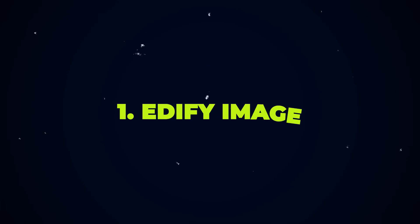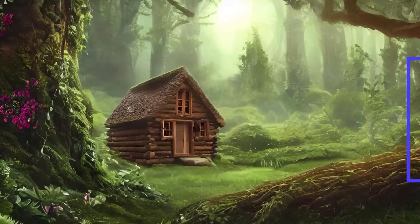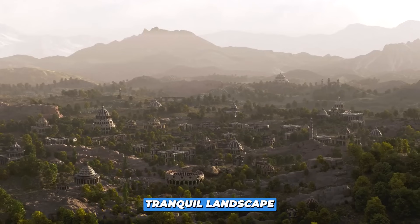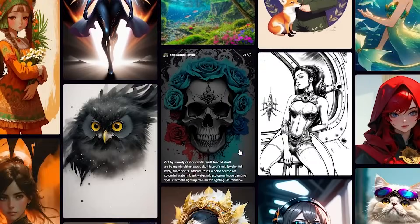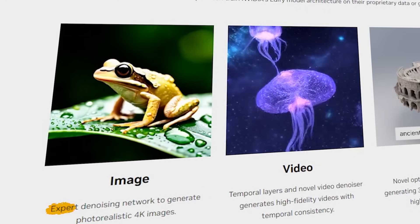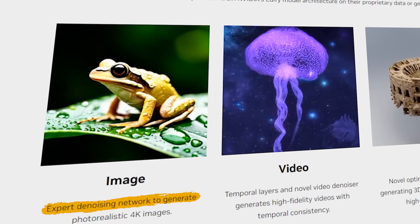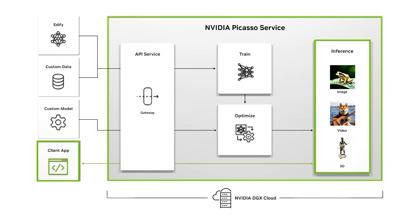Number 1: Edify Image. Edify Image is your ultimate tool for realistic image creation. Whether it's a tranquil landscape or a vibrant cityscape, simply provide a text or image input, and Edify Image delivers stunning 4K visuals. Its advanced denoising guarantees pristine images, and its style-based generator offers precise aesthetic control.